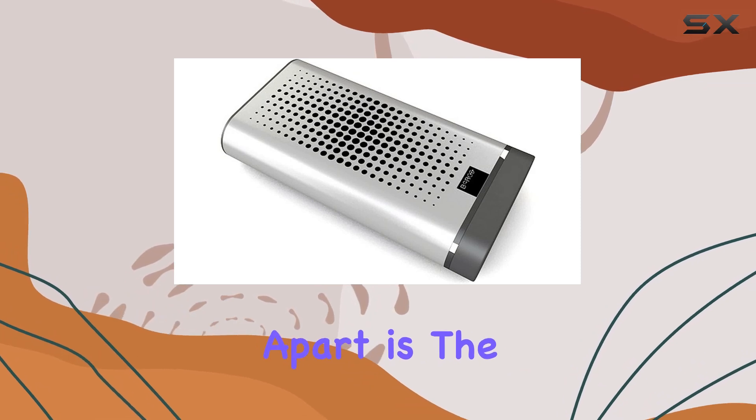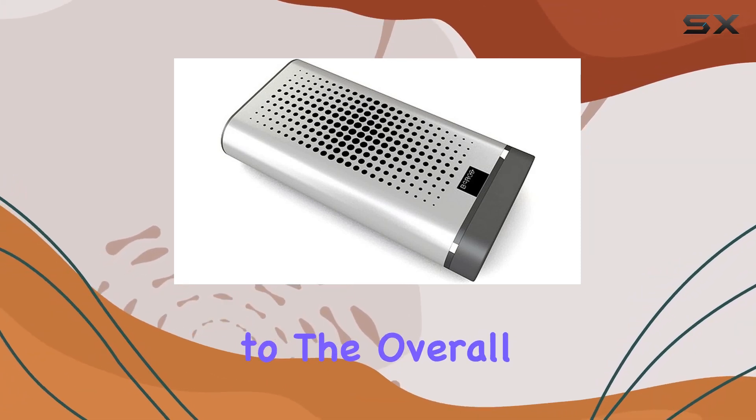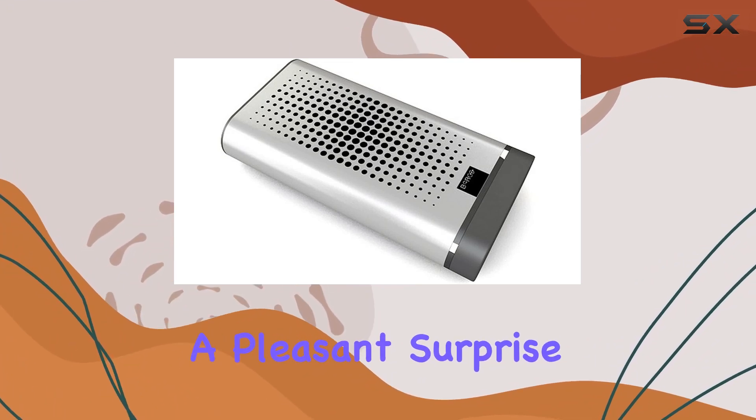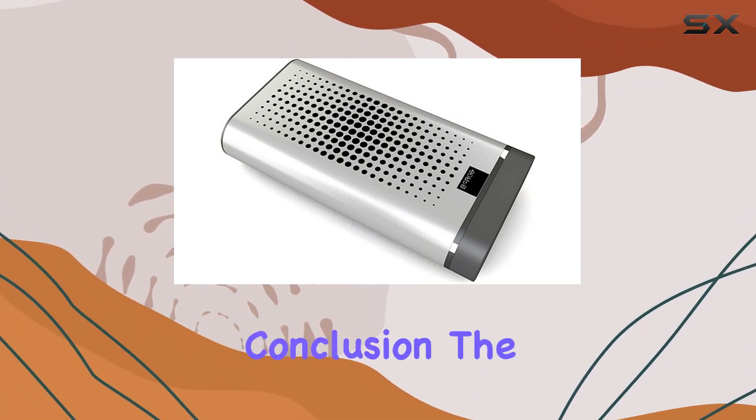What sets this apart is a special feature that adds an extra dimension to the overall experience. Without delving into specifics, it's a pleasant surprise that complements the core functionality of the device.